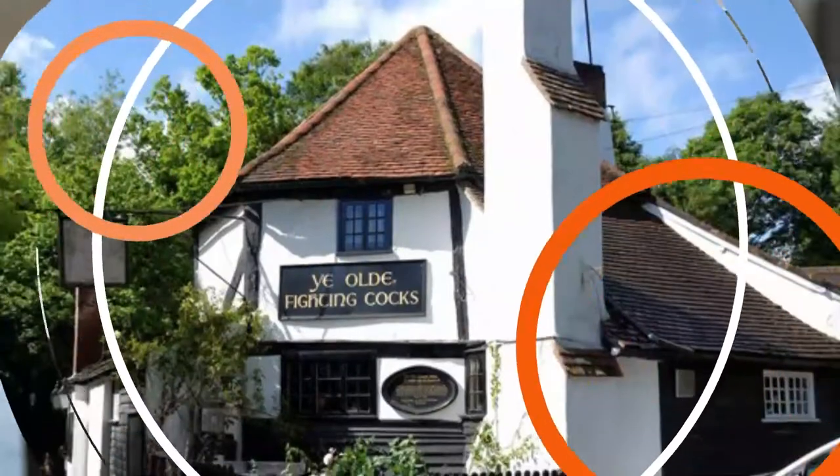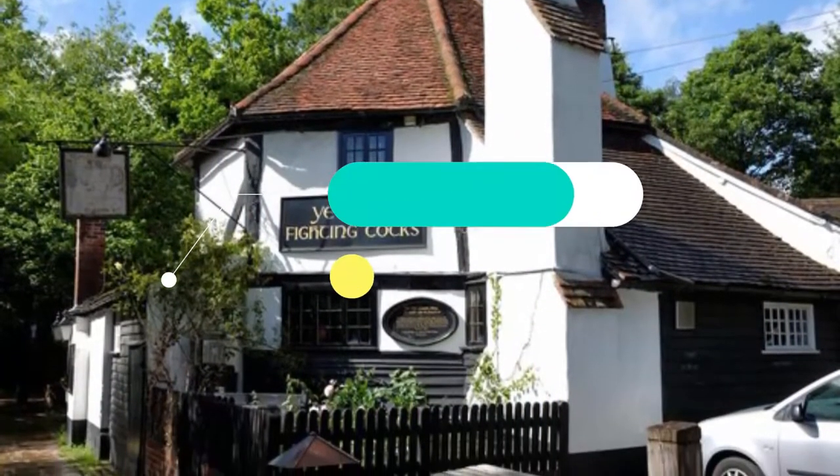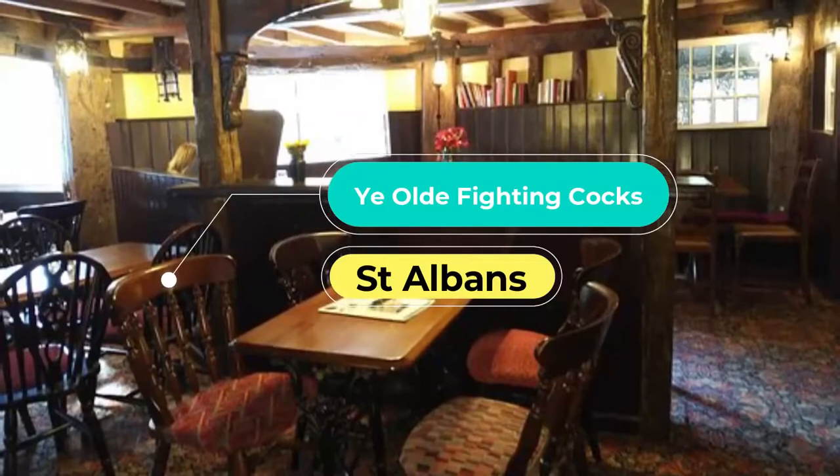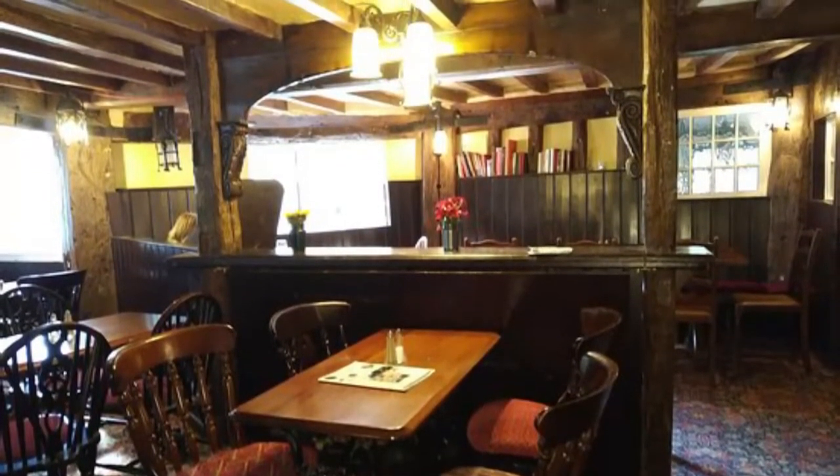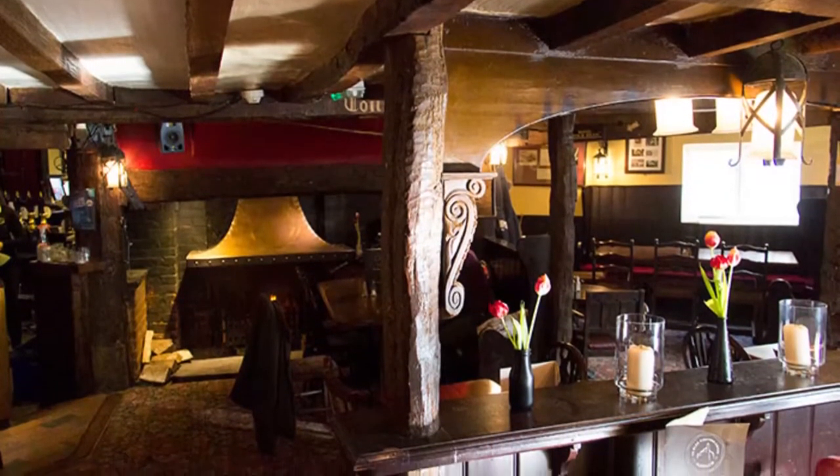Number five: Ye Old Fighting Cocks. The oldest pub in St Albans and one of the oldest in the country, Ye Old Fighting Cocks dates back to the 8th century, although its current half-timbered building is from the 11th century.